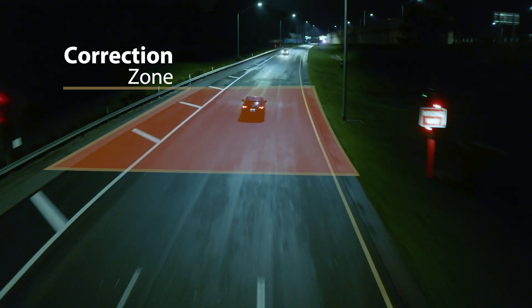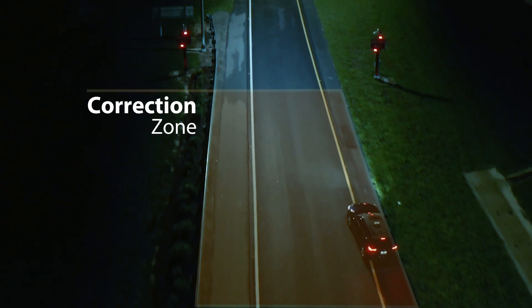The second zone is the correction zone, which gives the wrong-way driver a chance to self-correct before they enter the highway.